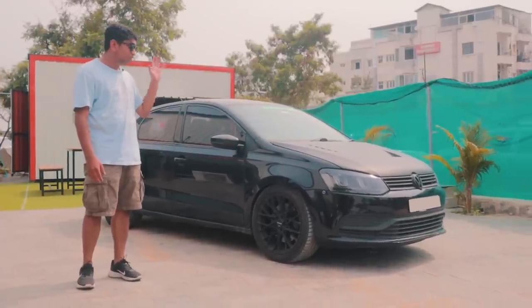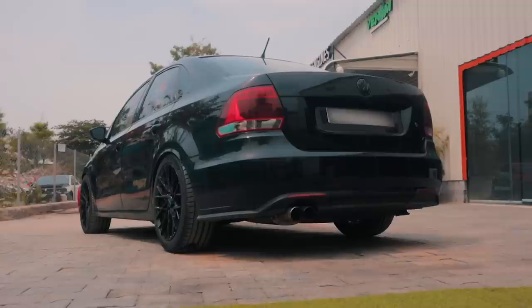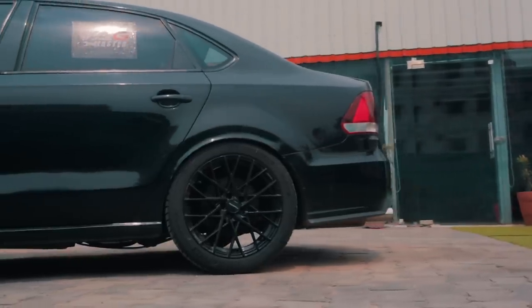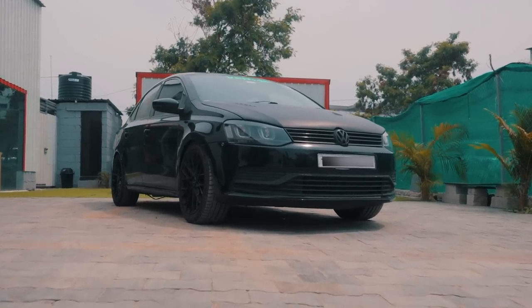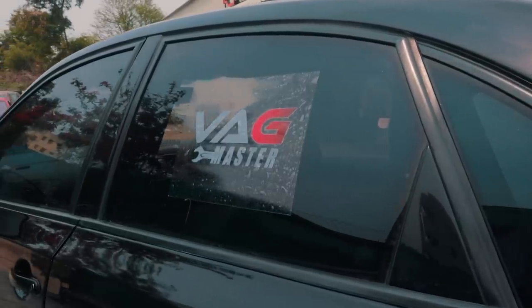This over here is a VW Vento, but underneath the hood it packs a 2.0L TSI. So before we pop the hood, let's quickly talk about how the build started and how the car was when Wagmaster Chennai actually took the car up as a project.